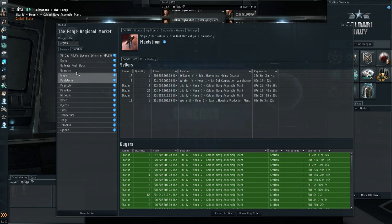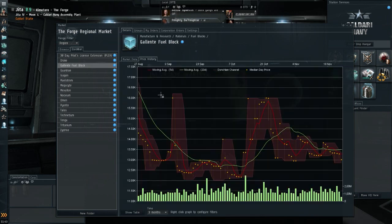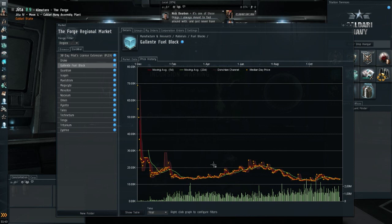Gallente fuel blocks are still down — current price is around 13,500 ISK, pretty much an all-time low on the chart. This is actually the time to produce them and stock up, waiting for market conditions to change.